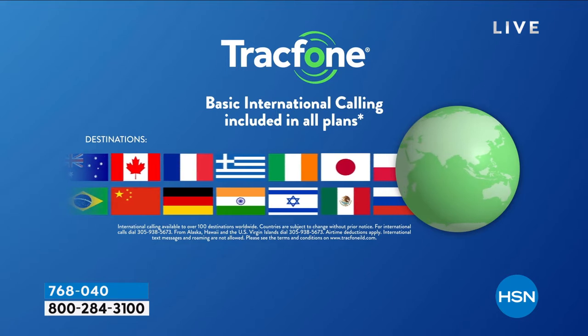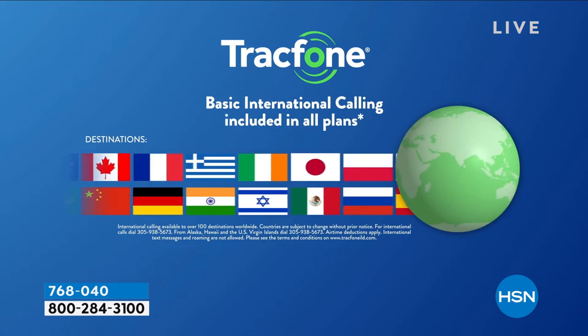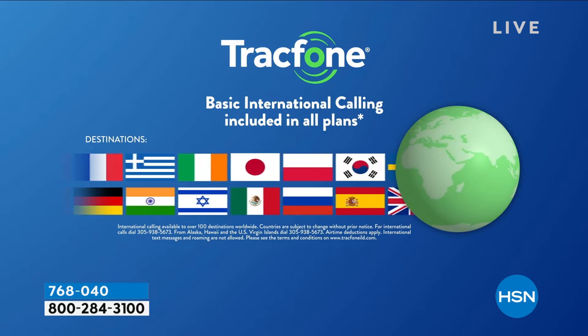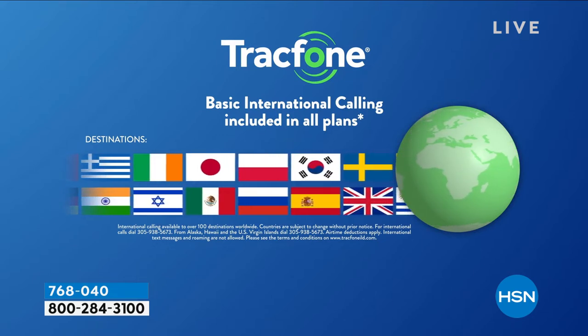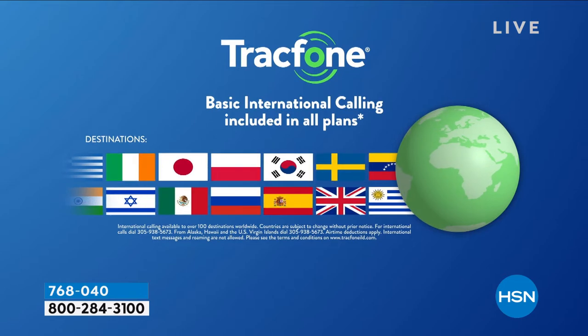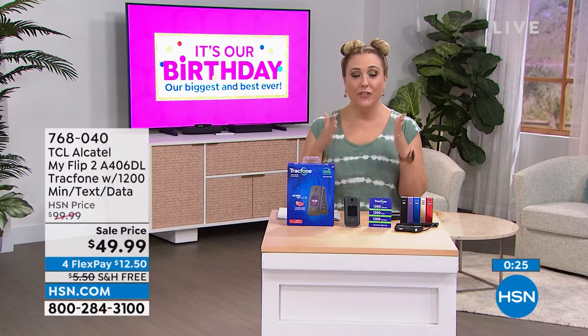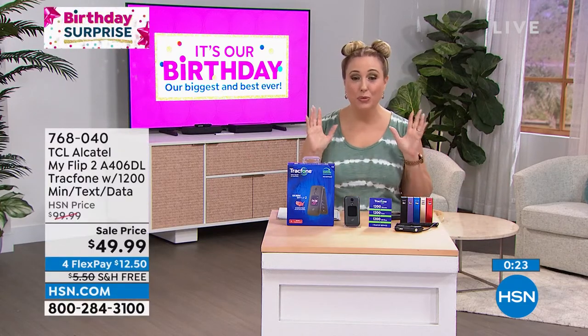Grab this as an international calling phone and call from the United States to loved ones all over the globe. Maybe you have a child in college doing a semester abroad, someone in the military, or relatives in another country. For $49.99, this is an incredible deal.